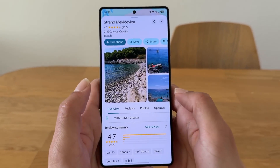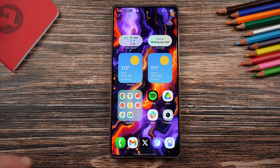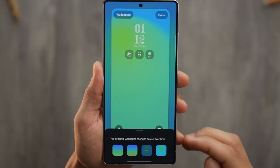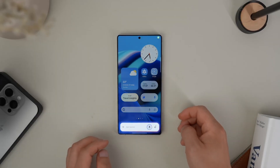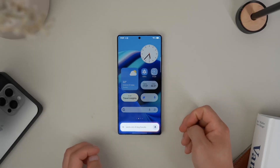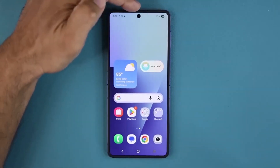Samsung also cleaned up some smaller annoyances. The stretch font bug — fixed. The super thin text on the status bar and pan screen — back to normal. The quick execution icons on the lock screen that sometimes disappeared — they stay put now. And animations across the system feel snappier and more polished, like the whole phone got a smoothness upgrade.